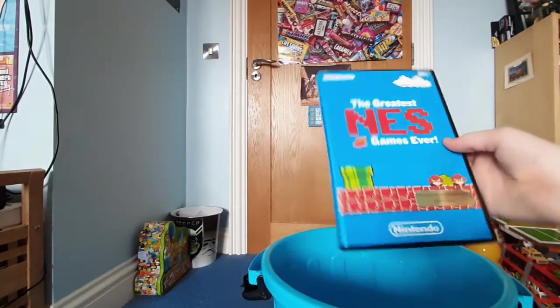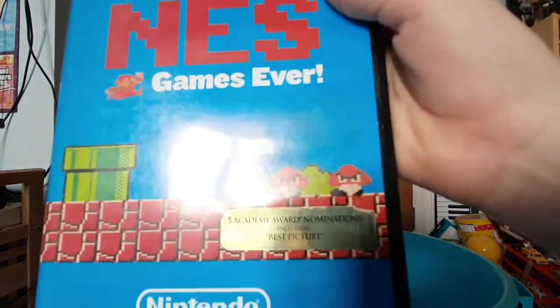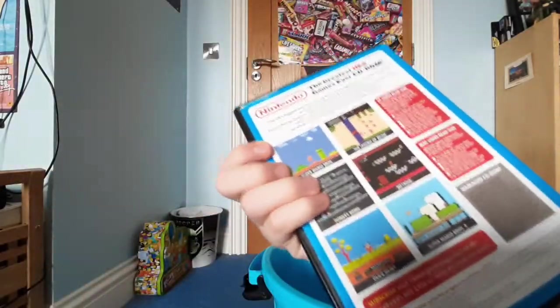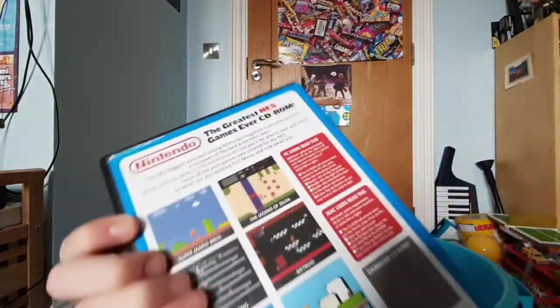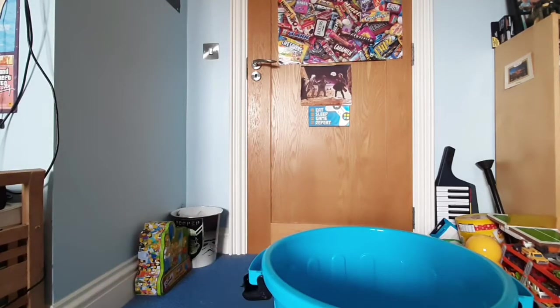And finally, 'The Greatest NES Games Ever.' Five Academy Award nominations including Best Picture — yeah, I think that's from a different DVD case. This is a CD-ROM with some footage and photos from some NES games. It's terrible. I've just scratched bits here — I'm guessing this came with a magazine.